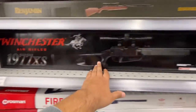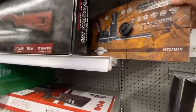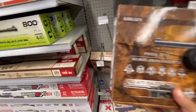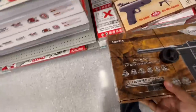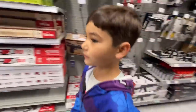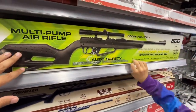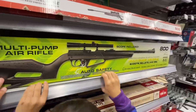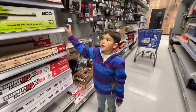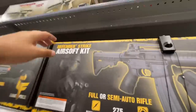Look at this Winchester Model 1977, that looks pretty good. What's hiding back there — like somebody hid that one. I've seen those before, at Bass Pro. It's like an old-time gun, there's a toy version too. This NXG looks pretty nice — it's a pump rifle that shoots pellets and BBs.